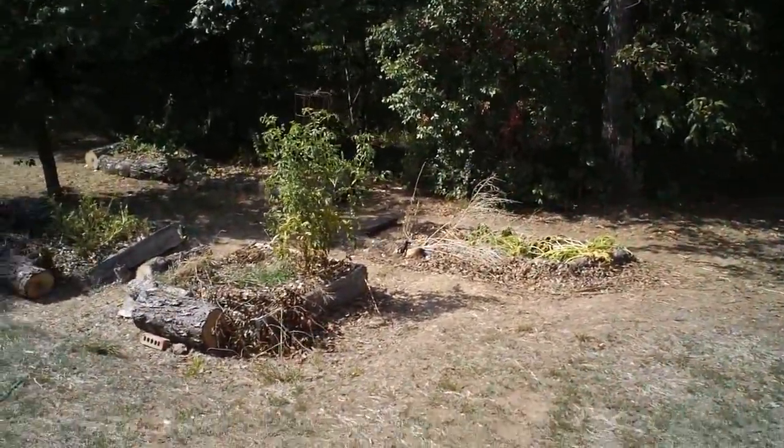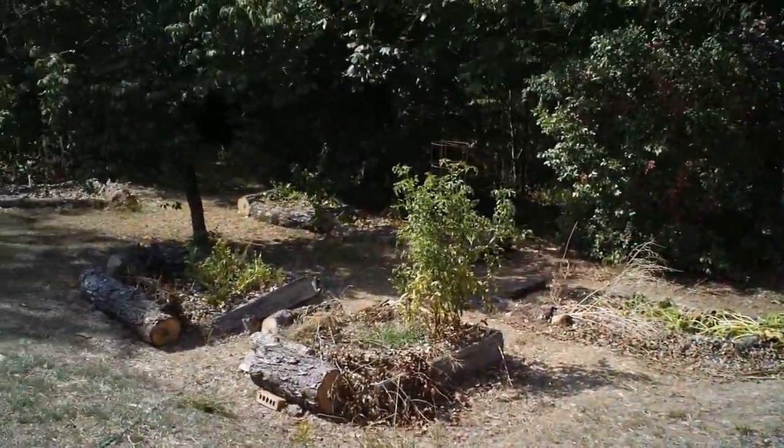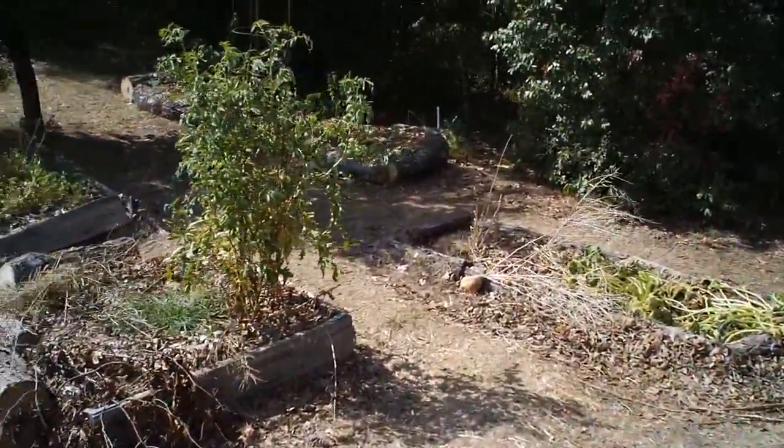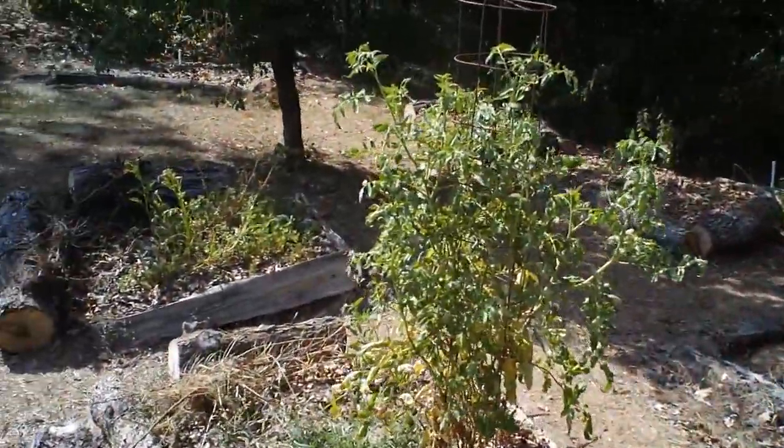Hey, it's the middle of July and I'm doing a garden update. Let's see what we got here. I'm here in Arkansas. We're having the worst drought I've ever experienced.